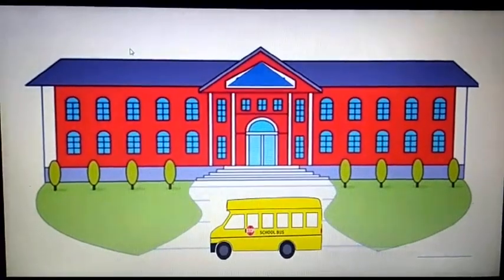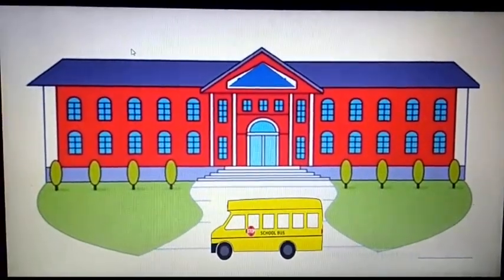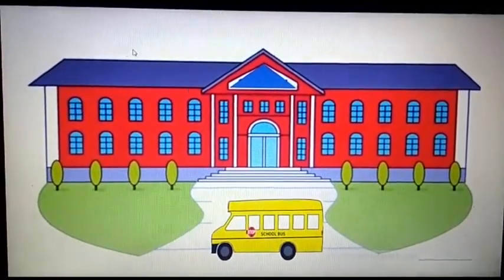In video 2, we are going to see the workplaces of the three community helpers we are discussing today, and we will learn about their uniform as well. Let's have a look at the buildings where these three community helpers go to do their work.